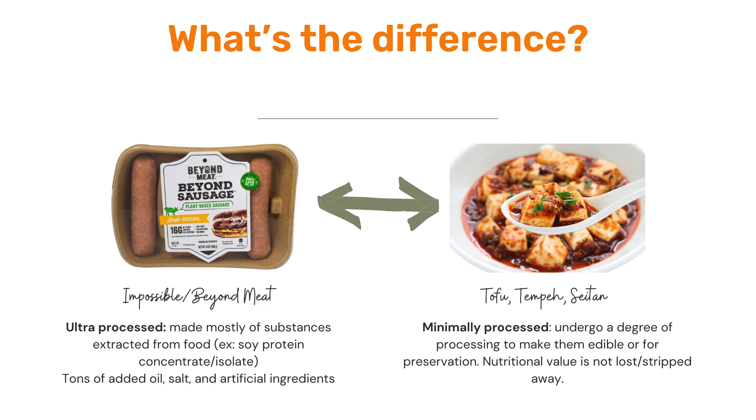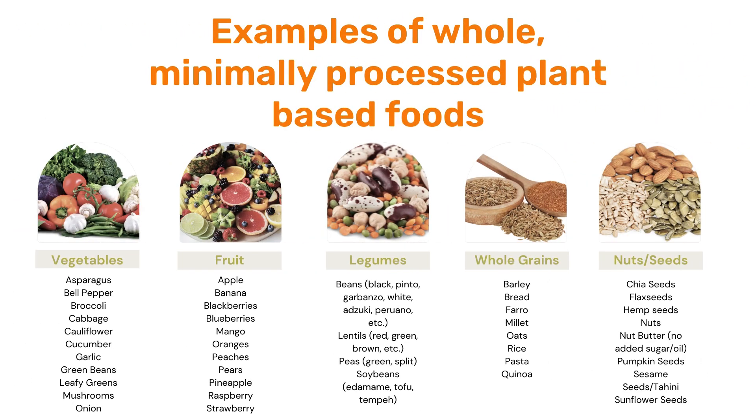Like potassium or phosphorus additives. Now compare that to minimally processed. Minimally processed means the food undergoes a degree of processing to make it edible or for preserving it, but you're not stripping away or losing the nutritional value. An example of this would be something like tofu, tempeh, or seitan.